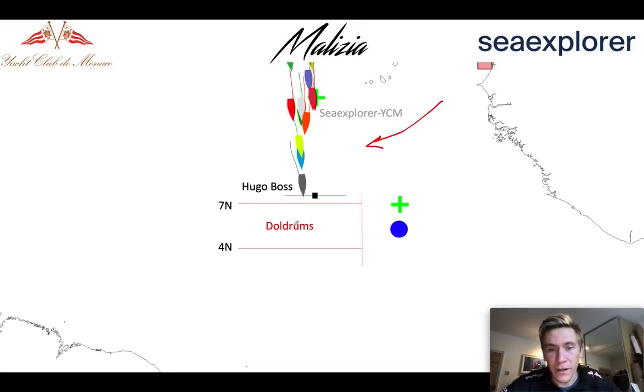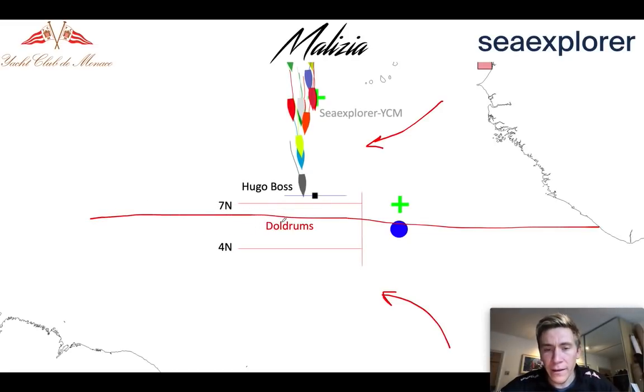They're coming into the very complicated doldrums up ahead, so we're just going to have a quick look at that. The doldrums are effectively the convergence between the trade winds of the northern hemisphere and the southern hemisphere along a line called the intertropical convergence zone. What you get is a lot of rising air — the air arrives here, gets put on a conveyor belt, uprises, and then heads back to the hemisphere. With that you get a lot of activity, a lot of clouds, a lot of energy and it's very chaotic and the wind is very difficult to predict.